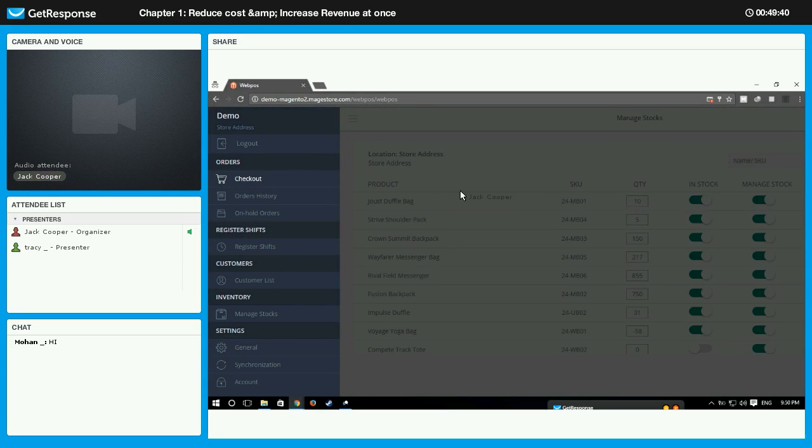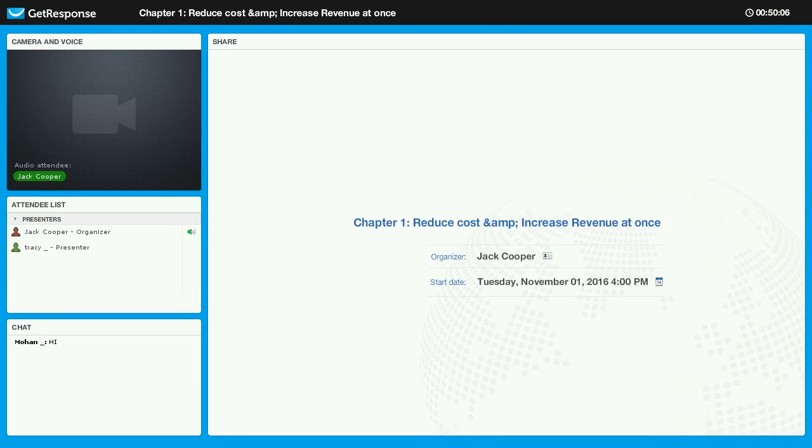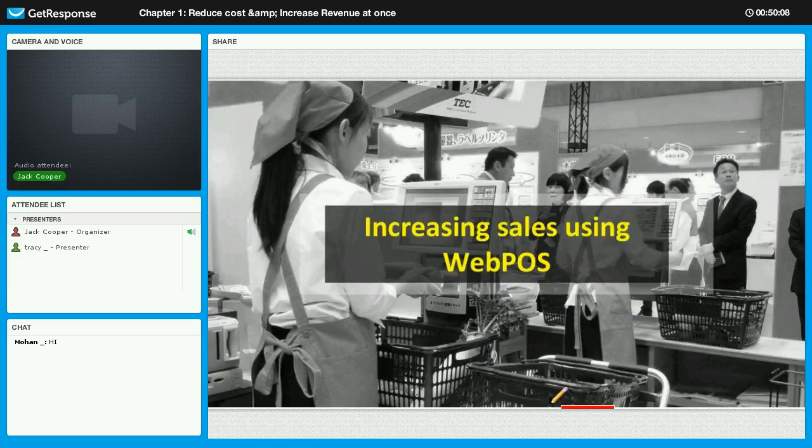I have now shown you the Magento 2 WebPOS demo and some specific features. I hope you now have a general idea of how it works. If you have any further questions related to this product, please contact us and we will be pleased to help. Now we will go back to Tracy, who will answer some questions we have received recently about these two products.